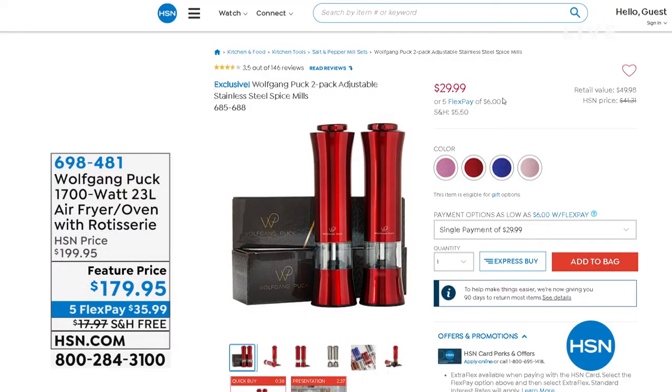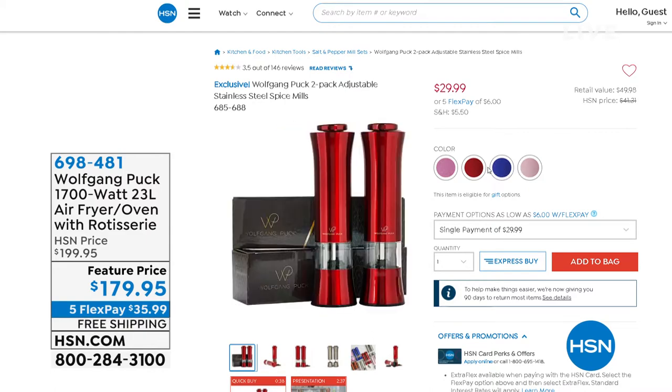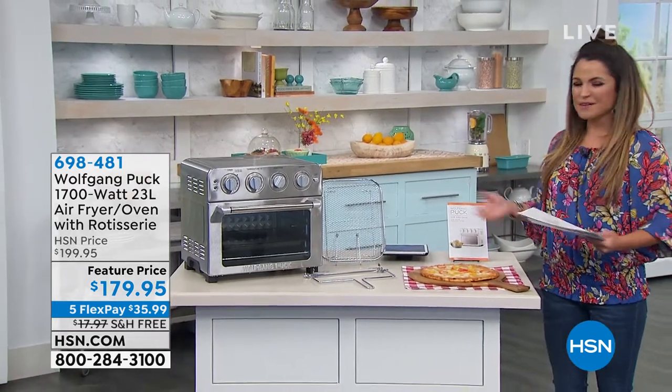We have the spices available in red, pink, blue, and rose gold. You can get them home today at HSN.com for $29.99 for both. Just kidding, we're having fun here! Okay, let's move on — we're going to talk about another fantastic item.